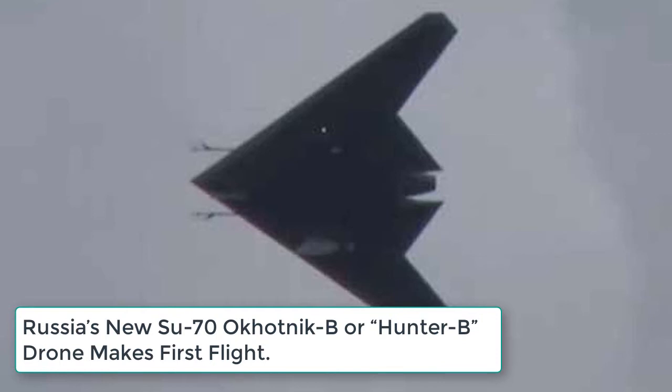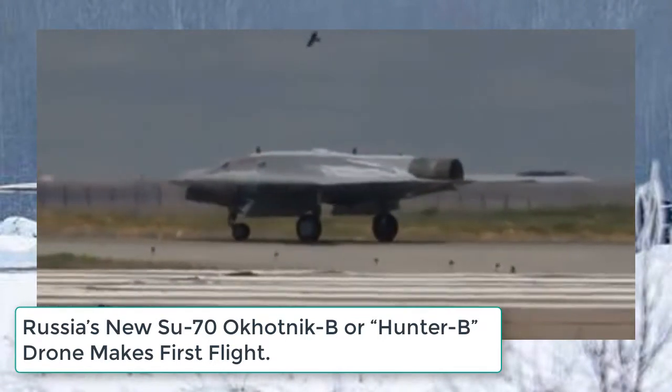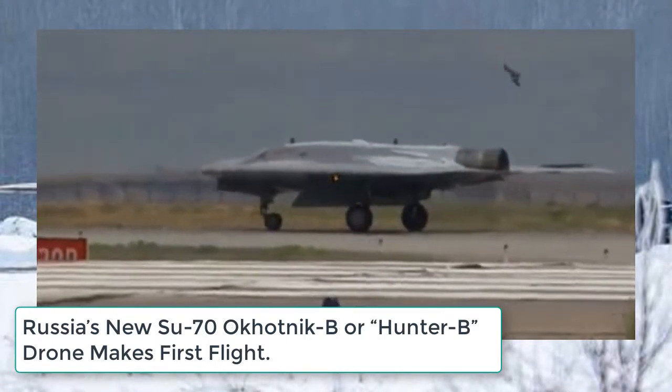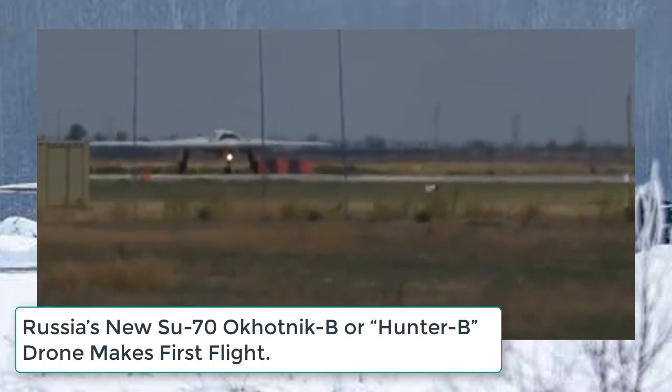The first flight shown in the video was a daytime sortie held in overcast conditions. The video shows the aircraft on take-off roll, rotating for take-off followed by a climb-out, and then some air-to-air video of the Su-70 Hunter B drone executing some basic turns until it lands.